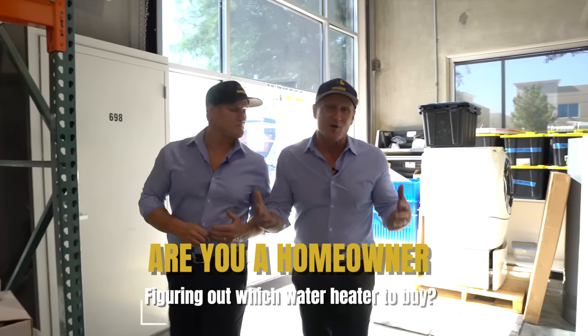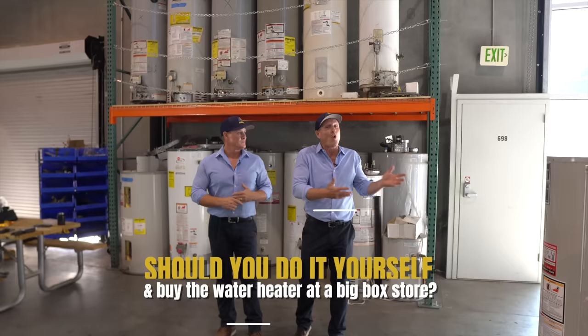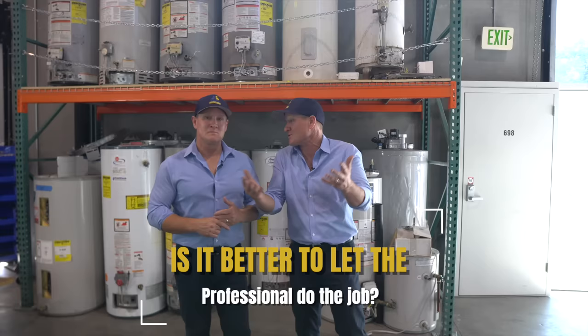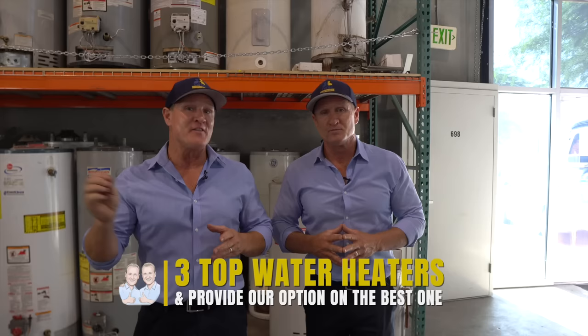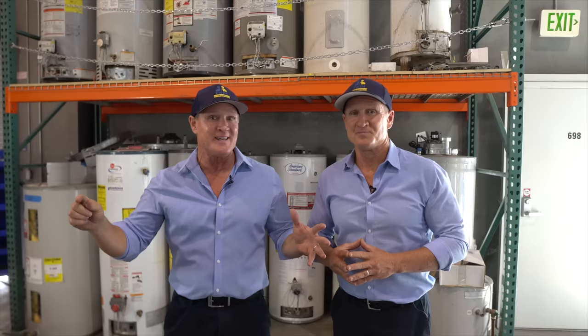Are you a homeowner trying to figure out what water heater to pick for your home? Maybe you're considering just going out and buying a water heater from a big box store, or is it better to let a professional buy it at a plumbing supply house? In today's video, we're going to go over three top water heaters, and at the end we'll give you our top pick. We brought in a leading water heater specialist who does this every day, so make sure you stay till the end.